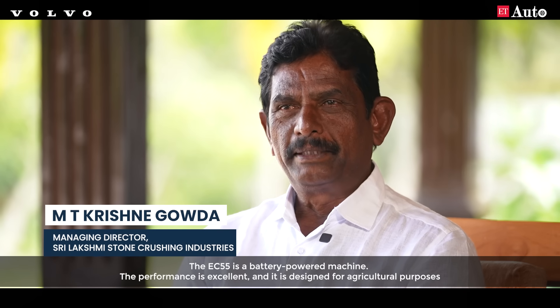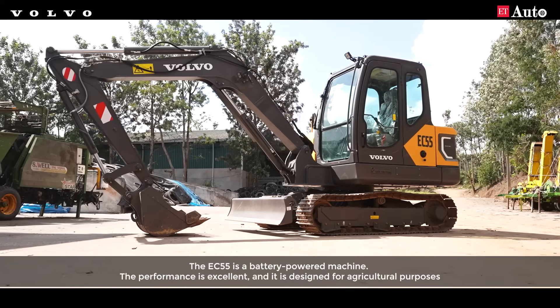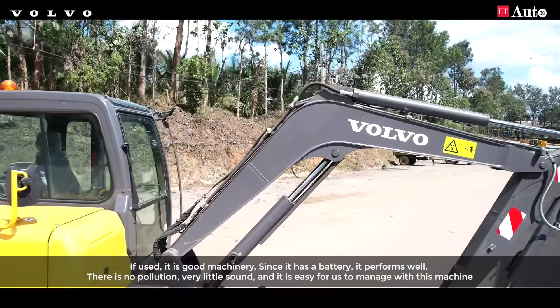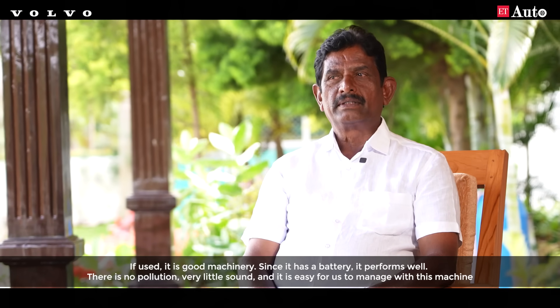Volvo's mission is a better mission — better for agriculture purposes, and better for battery performance, pollution, and sound.